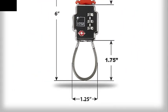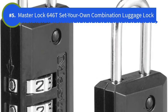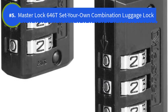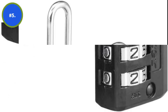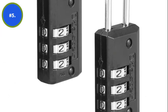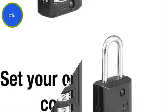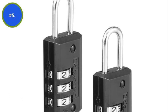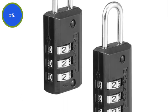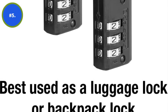Number 5. Master Lock 646T Set Your Own Combination Luggage Lock. The solid metal body of the Master Lock 646T is made from solid die cast, stronger than plastic casings and lighter than most other metal bodies. This means users can enjoy these locks for a long time without worrying about them being extremely bulky to handle.